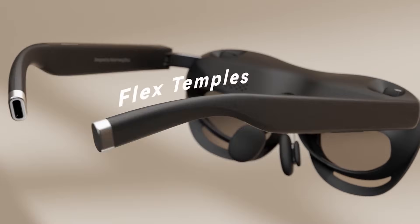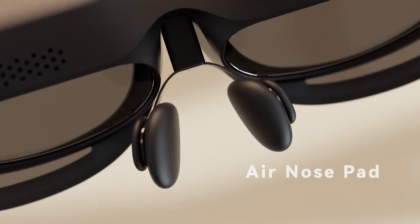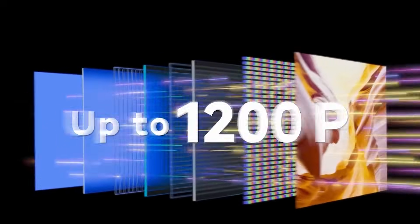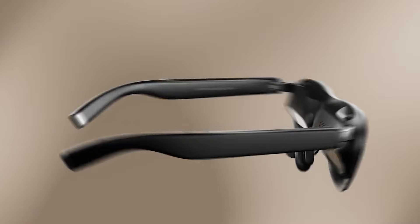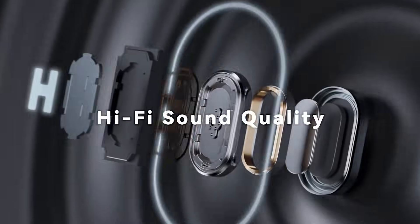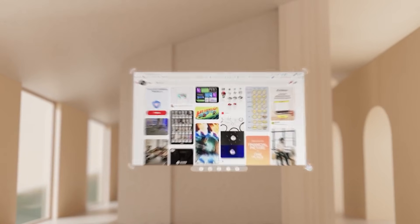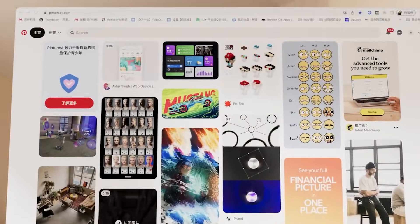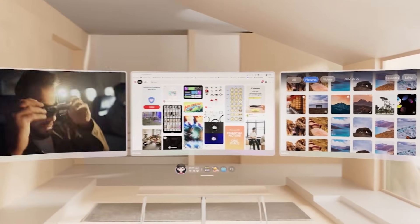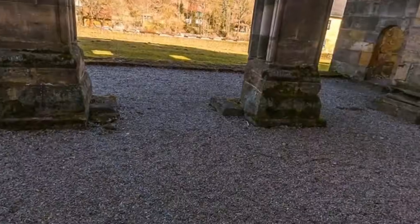Rokid Max 2. The Rokid Max 2 packs powerful AR performance into a lightweight 75-gram frame, delivering an enormous 215-inch virtual display for an incredibly immersive experience. Featuring dual 1080p micro OLED panels, a 120Hz refresh rate, and 600 nits of brightness, it delivers sharp, fluid visuals in any setting. Fully compatible with smartphones, tablets, gaming consoles, and PCs, it's built for both entertainment and productivity on the go.